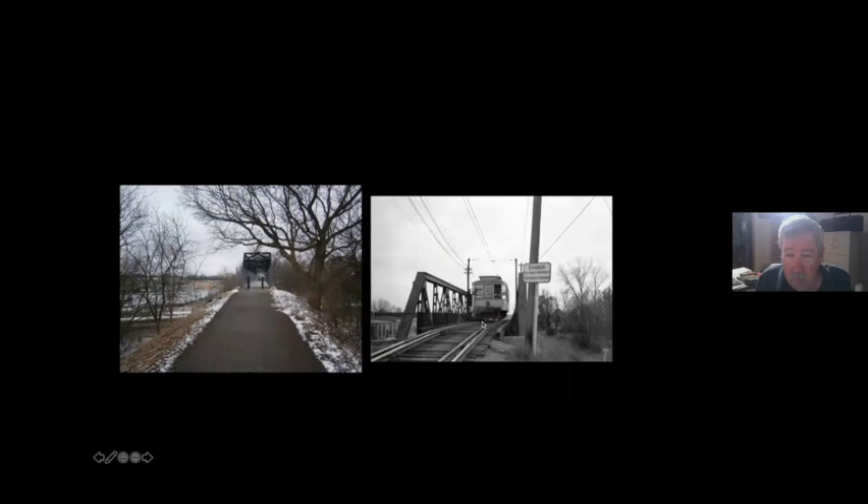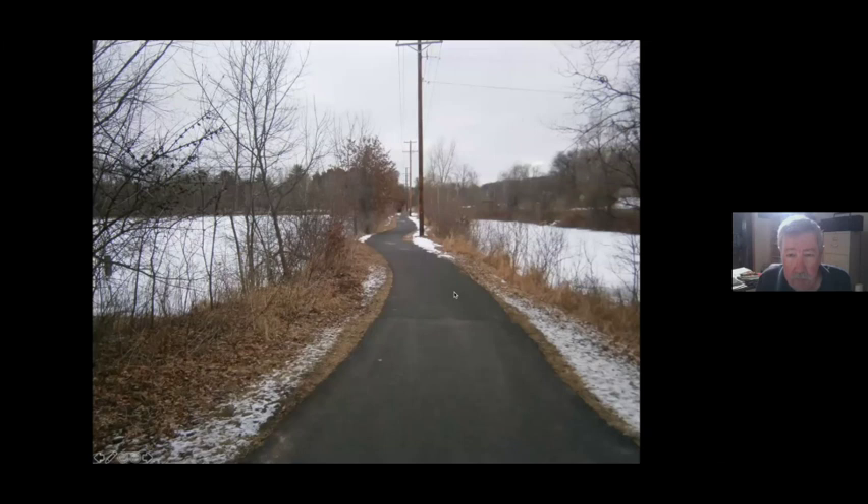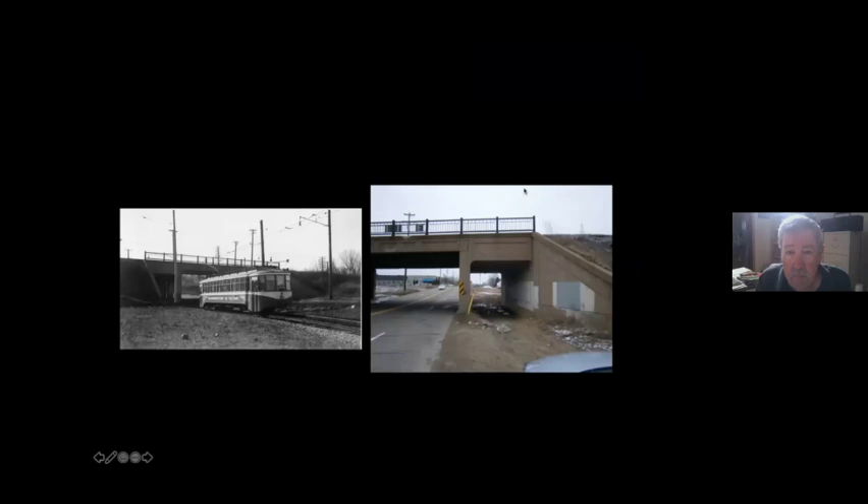The lower portal of the Selby Tunnel is still visible. The Hazel Park Bridge over the Omaha Railroad on the east side of Saint Paul is now a bike trail — a new bridge was built on the same abutments, raised to meet federal overhead clearance regulations over railroads. Further out, the Monomedi line passed through a pond area that is now also a bike trail. On the Stillwater line between White Bear Lake and Stillwater, cattle underpasses built for the streetcar route are still present.